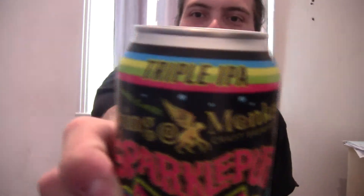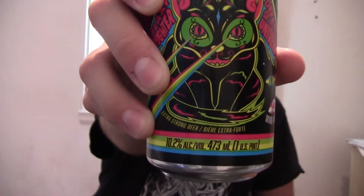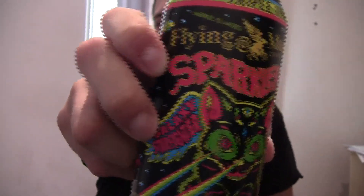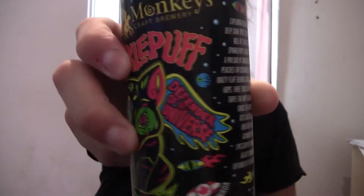Now this last one really caught my eye because of the artwork on the can. I've never quite seen anything as flashy and loud and busy as this. This is the Sparkle Puff Triple IPA. You can see the art here — I'll go in a bit closer. It's something else. Yeah, it's pretty busy, as I said.